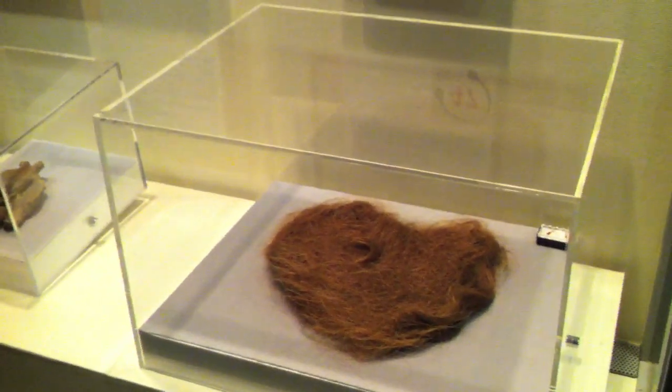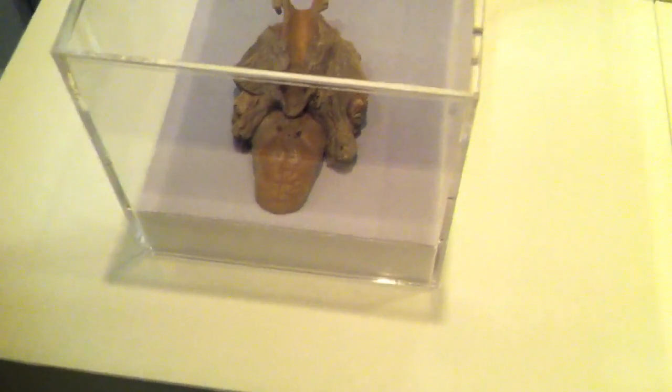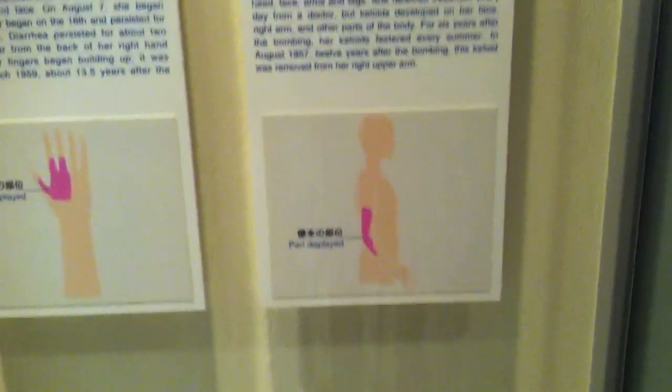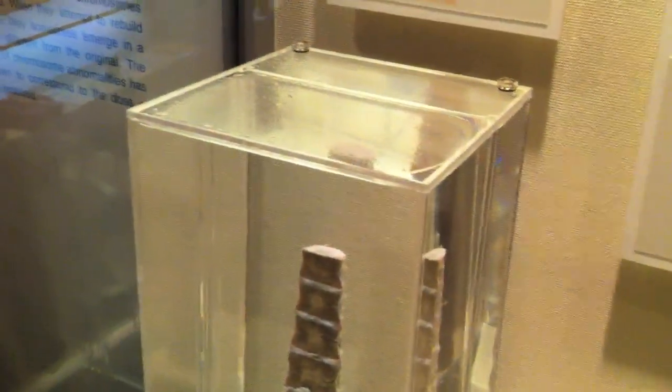That's more hair. That looks like an actual tongue of a 22-year-old soldier. Wow — that's a tongue. And we have skin, parts of skin from arms, hands, and legs. And we have a spine and bone marrow of a person right there.